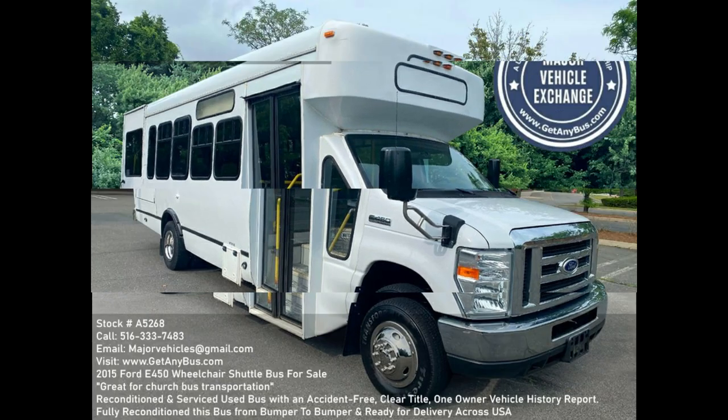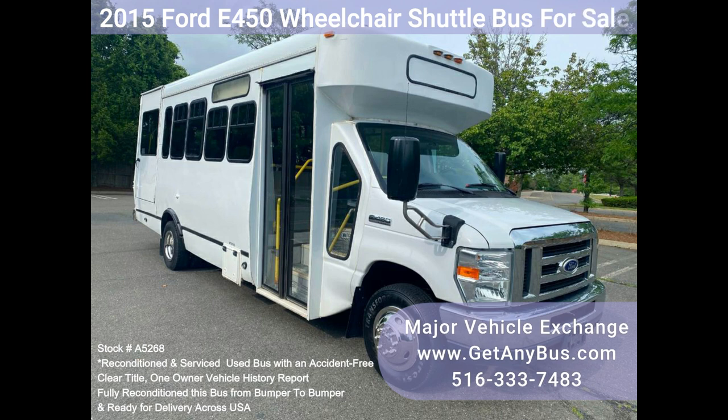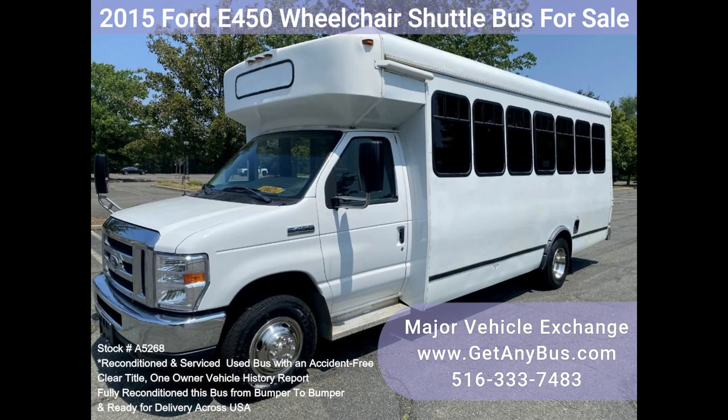Major Vehicle Exchange — 2015 Ford E450 Wheelchair Shuttle Bus for Sale, Stock Number A5268. Fully reconditioned pre-owned E450 Shuttle Bus, DOT maintained and equipped with a reliable 6.8L Ford V10 engine and automatic transmission with overdrive, with 174K miles.